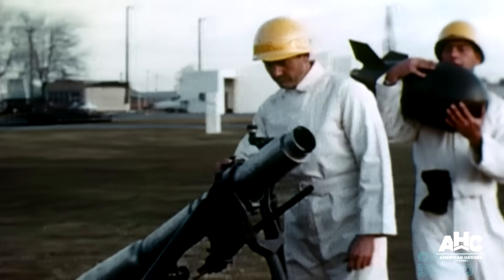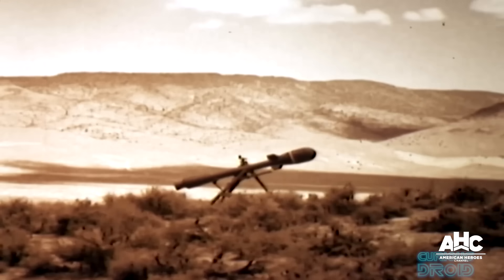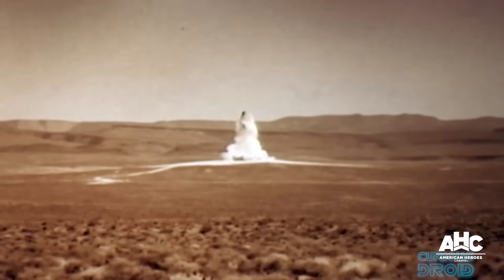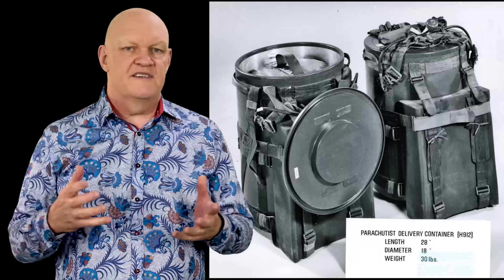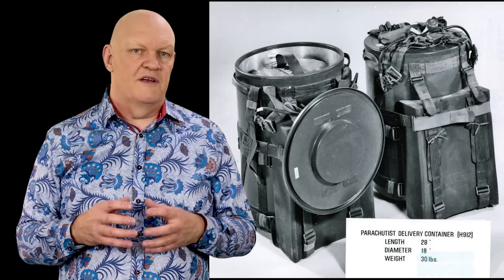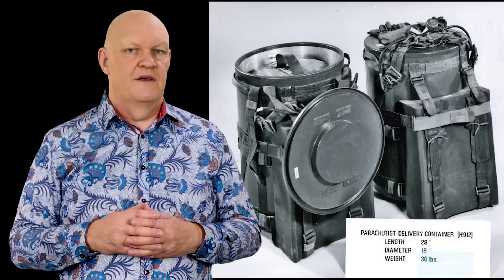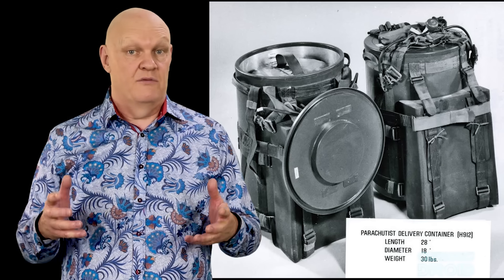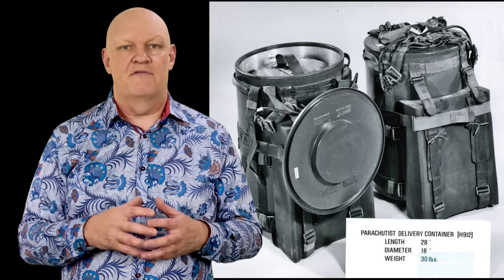Deployment was also equally problematic. The Davy Crockett was actually fielded in Europe in the early 1960s, but the fact that the soldiers were expected to be within the fallout zone of their own weapon made the system almost unusable and it was retired within a decade. The SADMs lasted longer into the 1980s. Their main value was forcing Soviet planners to worry about hidden nukes sabotaging key infrastructure, but as time went by conventional weapons increased in accuracy with no fallout effect if they were to be used on an area expected to be captured by friendly troops.